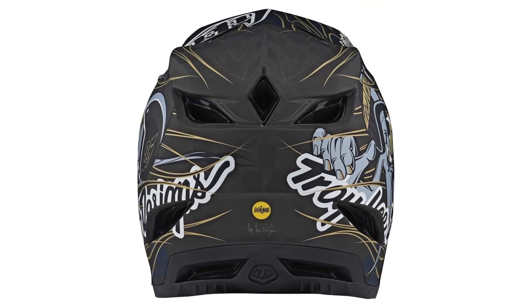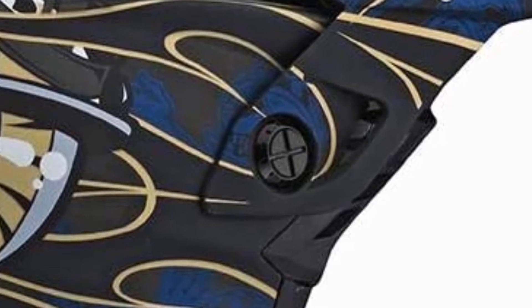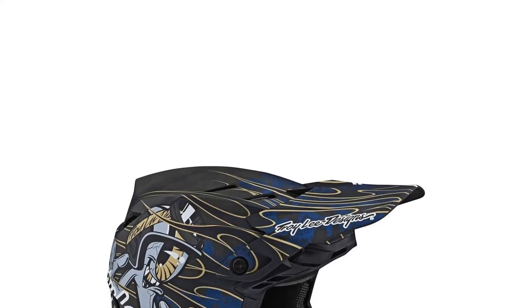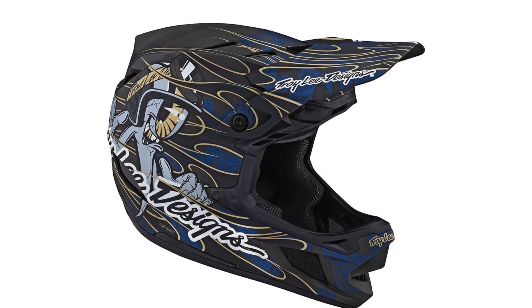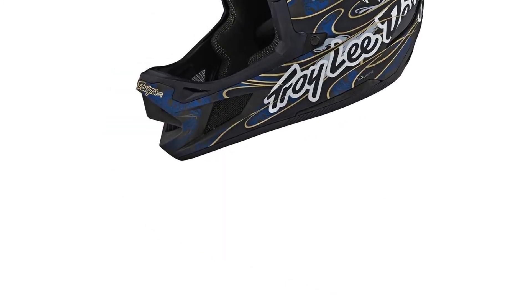The visor is adjustable, which is a plus, and goggles and sunglasses fit great. Overall, the construction is durable and fits the price tag. For lift or shuttle-access downhilling and enduro racing with gnarlier stages, this helmet is a top pick for full-face riders. Pros: lightweight, comfortable, and well-ventilated. Cons: premium price.